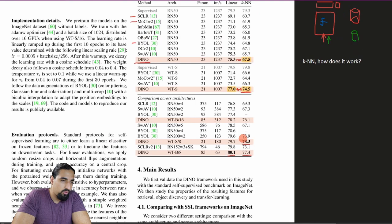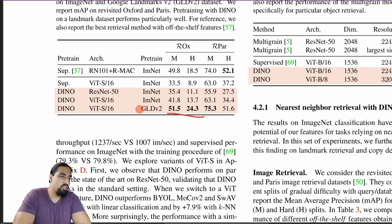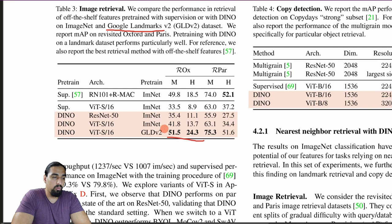These results support the claim that the features are of high quality, performing well for image retrieval and copy detection as well. A cool benefit of SSL methods is you can use them on any dataset without labels. They pre-train Dino on the Google Landmarks dataset, which severely boosts retrieval performance compared to ImageNet pre-training, achieving results comparable to a supervised baseline.